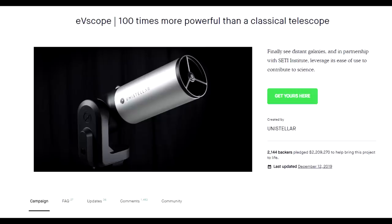A hundred times more powerful than a classical telescope? Well, that's got scam written all over it. It is also easy to control with your smartphone, thus making astronomy easier to share.